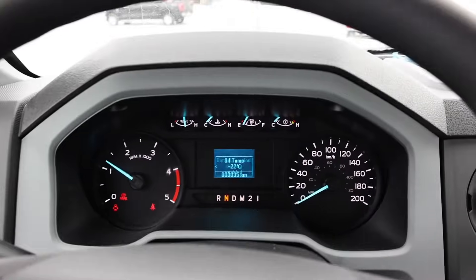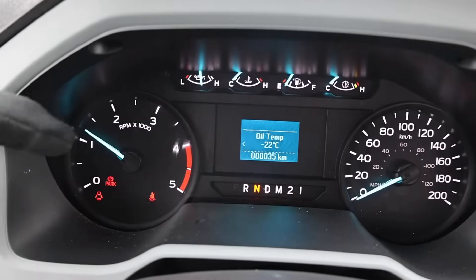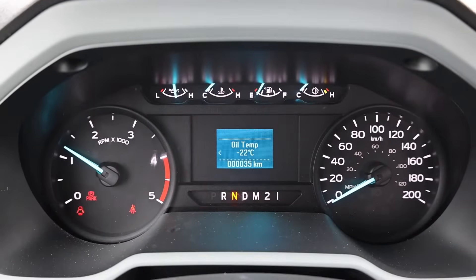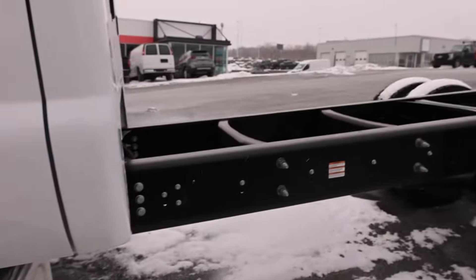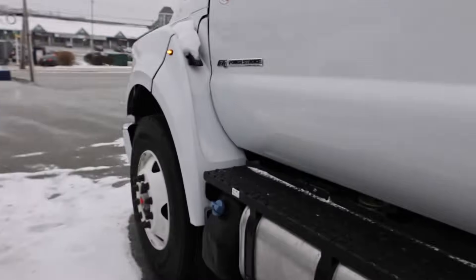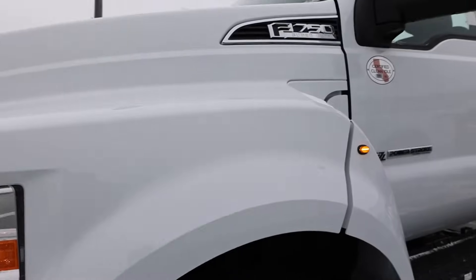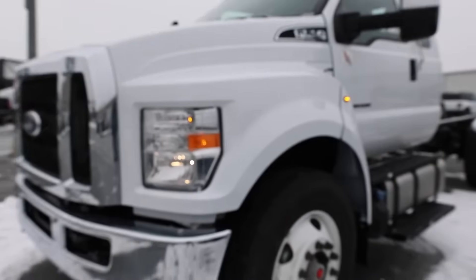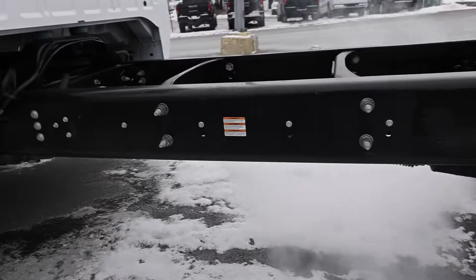That was a little rough, but it's going. It's definitely on high idle. You can definitely hear the turbo spooling up a little bit. Oil temp is negative 22 degrees Celsius. She's running pretty good. Again, F750 — it's going to be a 3 model. She's cold, definitely cold.